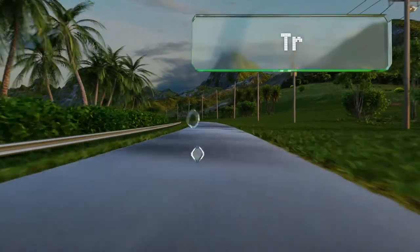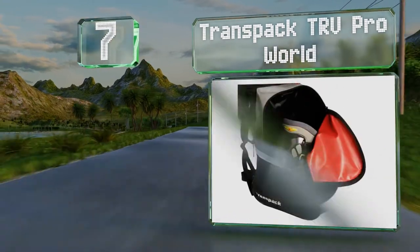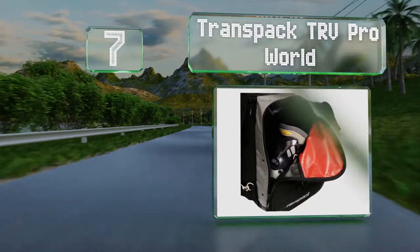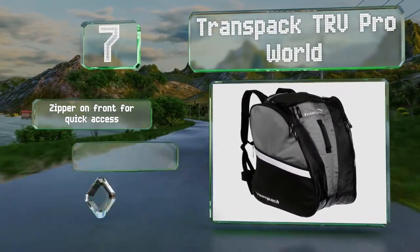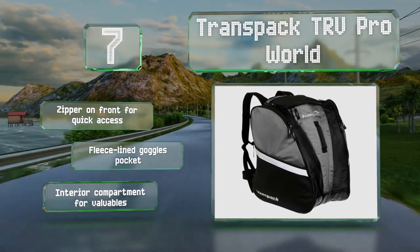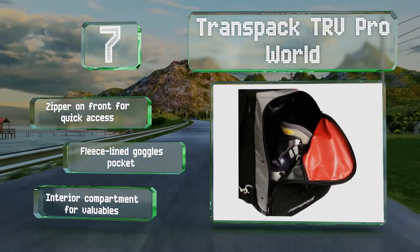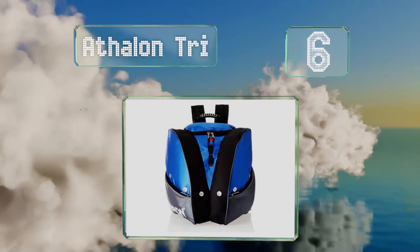At number seven, if price is not an issue, the Trans Pack TRV Pro World is a solid choice for both day trips and long weekends. Its well-thought-out features accommodate a lot of equipment, and its comfort-grip rubber handle makes it easy to grab and go. It boasts a zipper on the front for quick access, a fleece-lined goggles pocket, and an interior compartment for valuables.